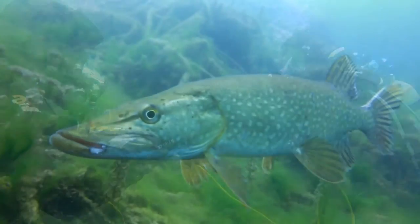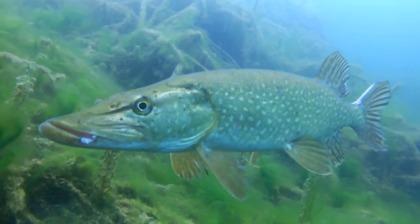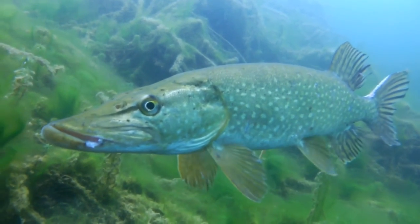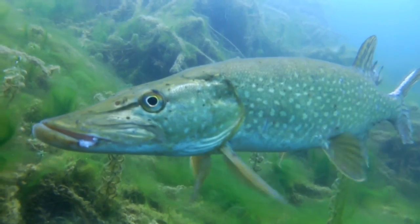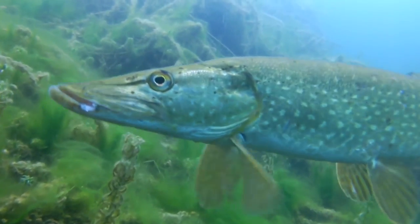We're likely to encounter lots of fish in Stony Cove. We've got pike and perch, and large scores of roach are often seen on the shelf.